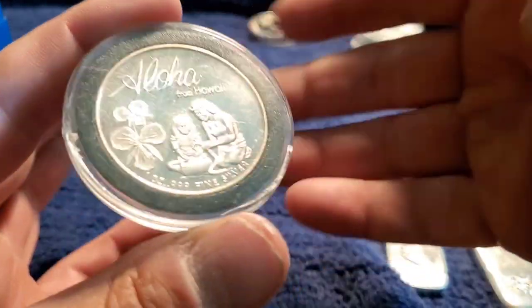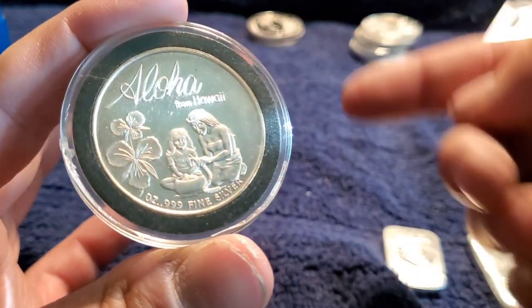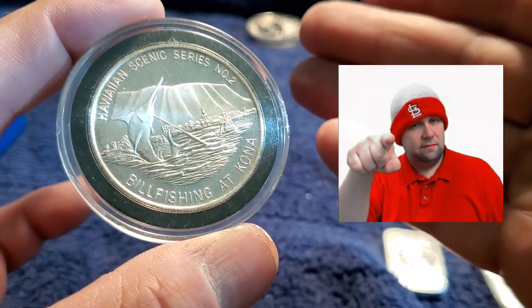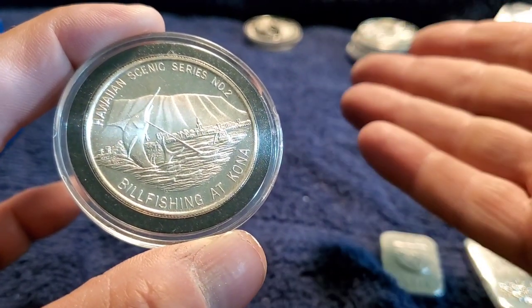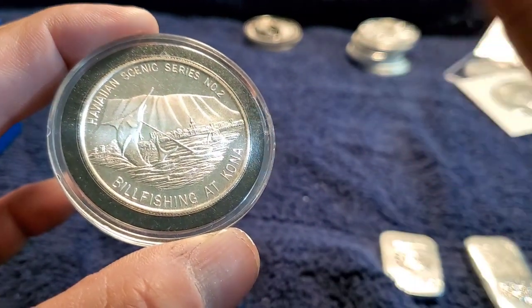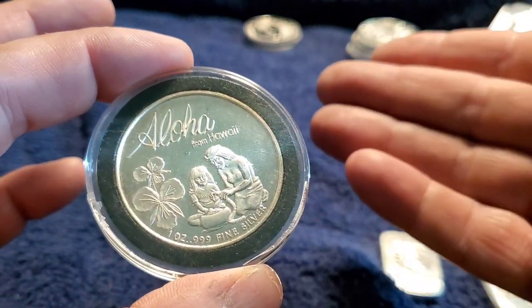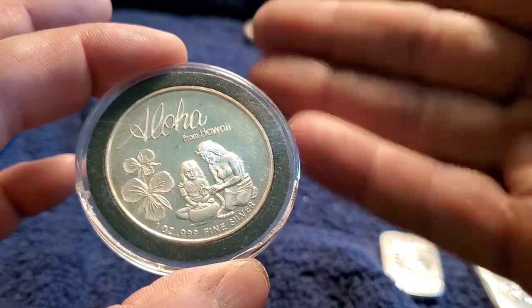And over here, I got this from my man Silver Seeker — I had to have something from him. Yes, I do pay a little more because I'm a big fan. I don't have one of these and I thought it was cool, had to have it — Aloha from Hawaii.